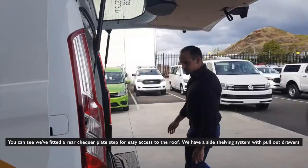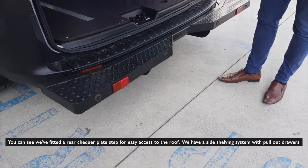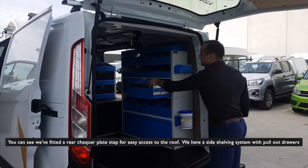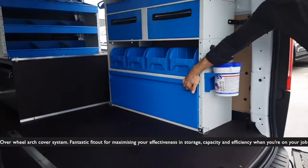We'll just whip around to the rear. You can see we've fitted a rear checker plate step for easy access to the roof. We have a side shelving system with pull-out drawers over a wheel arch cover system.